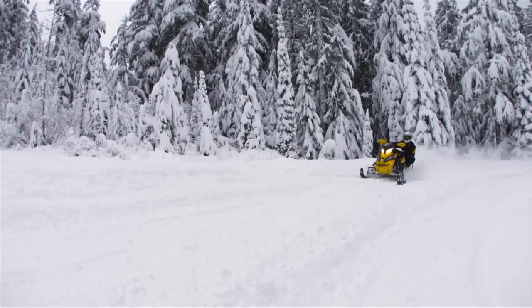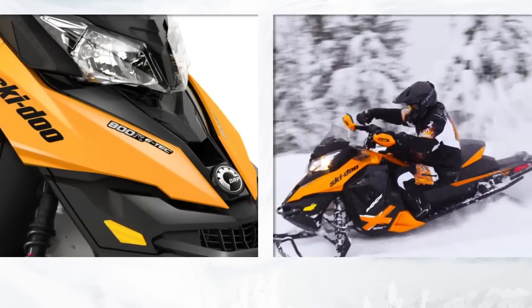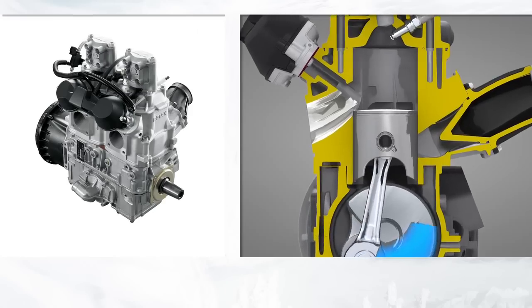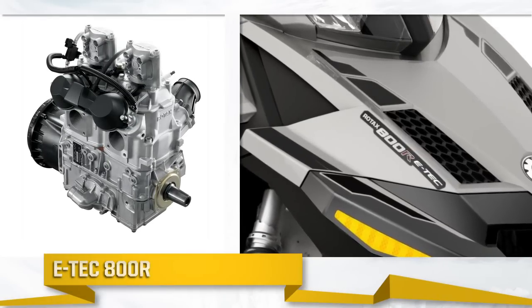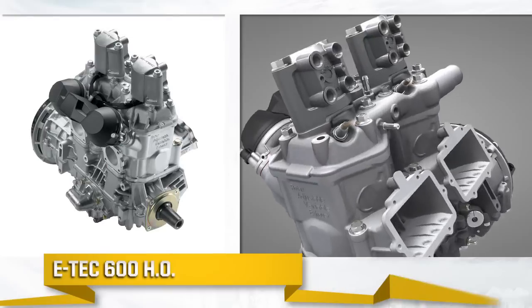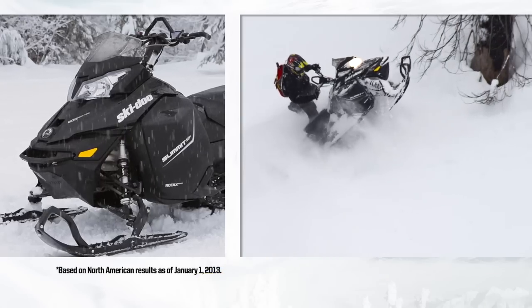We are the leader in advanced two-stroke technology, and we're extending our lead with a second Rotax snowmobile engine equipped with our exclusive E-Tech direct injection technology, the E-Tech 800R. It joins the E-Tech 600HO, which is the best-selling 600cc engine in the industry.